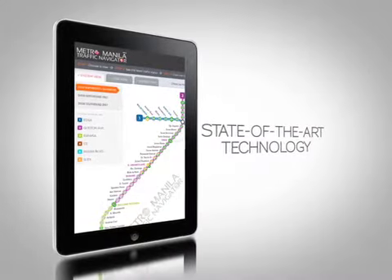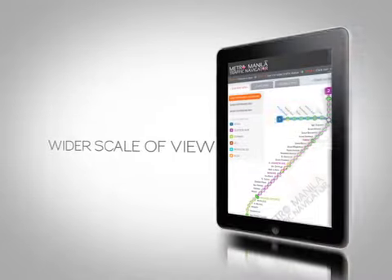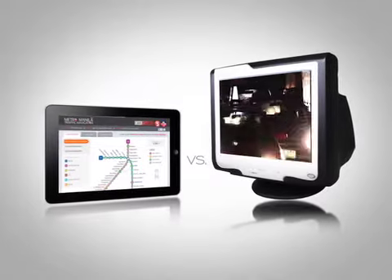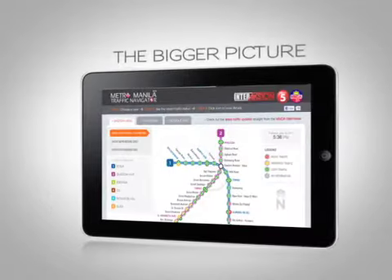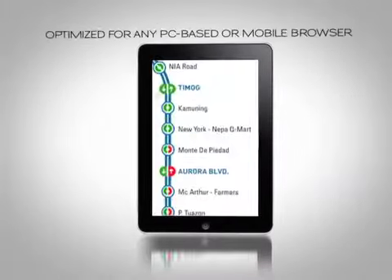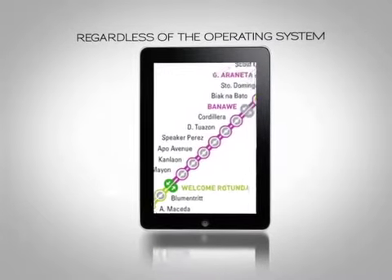Utilizing state-of-the-art technology, the traffic navigator presents a much wider scale of view. Unlike older video monitoring systems, the navigator shows you not just the small but also the bigger picture — it shows you the entire traffic situation and gives you options. The traffic navigator is optimized for any PC-based or mobile browser, regardless of the operating system.